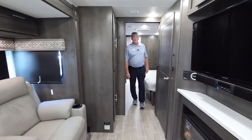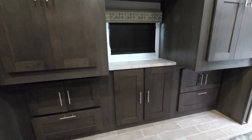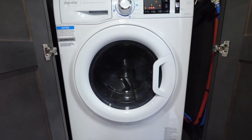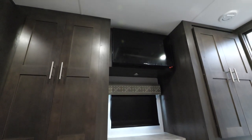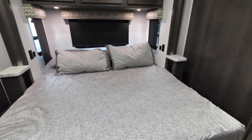As we continue to move back to the bedroom, you'll notice it has an enormous amount of storage. We've got two wardrobes, a washer and dryer combo, and a 32-inch TV. We've got a king bed, and you've got USB ports and 110 outlets on both sides of the bed.